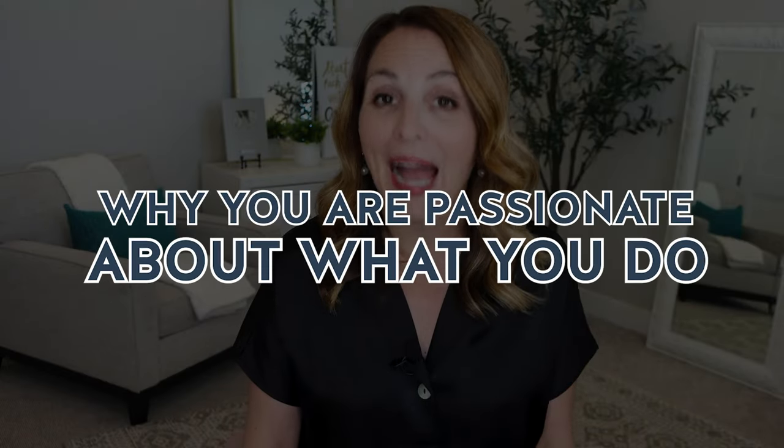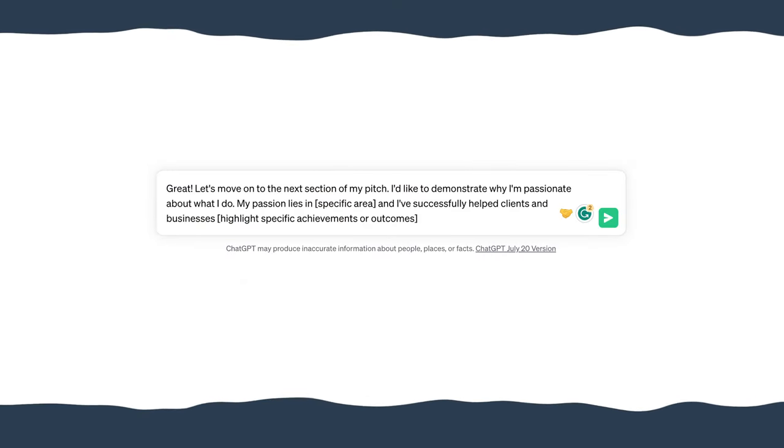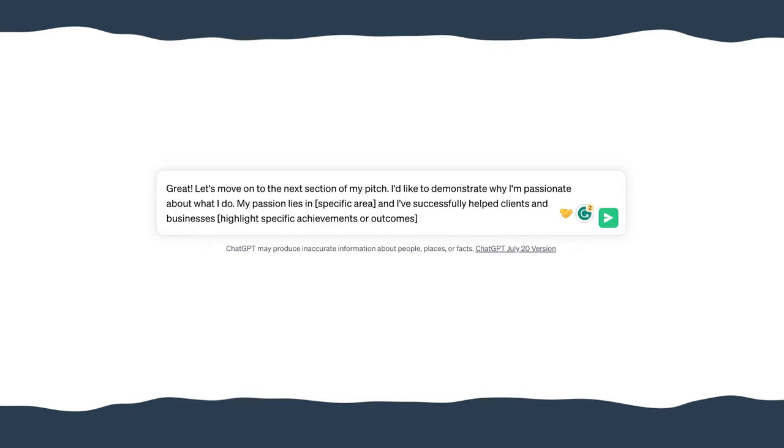You'll then dive deeper and share even more information with ChatGPT to help you create the next sentence of your pitch, which will show why you are passionate about what you do. In this case, your prompt will look something like: 'Great, let's move on to the next section of my pitch. I'd like to demonstrate why I'm passionate about what I do. My passion lies in [list the specific area], and I've successfully helped clients and businesses [highlight a specific achievement or outcome you've had].'